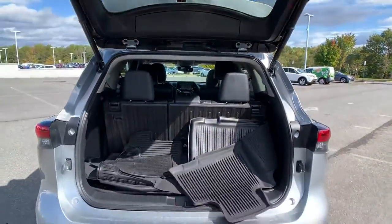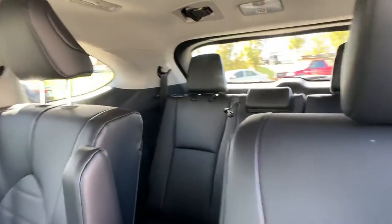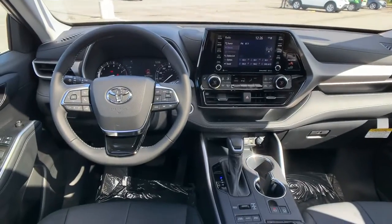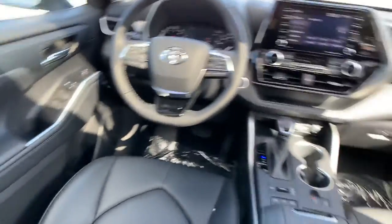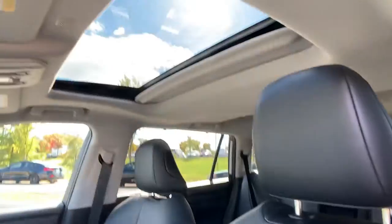It's full of phenomenal features that any driver would appreciate, such as power driver seat, power passenger seat, power liftgate, brake assist, keyless entry, steering wheel audio controls, auto dimming rear view mirror, aluminum wheels, passenger side airbag sensor, and adjustable steering wheel.